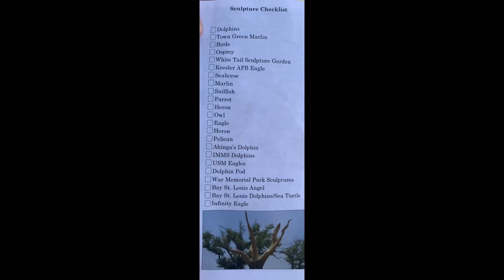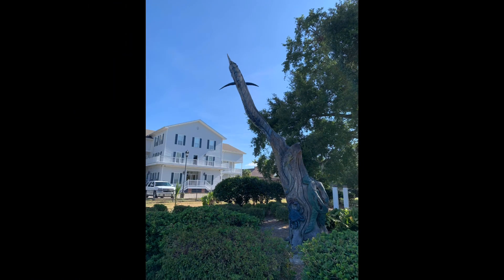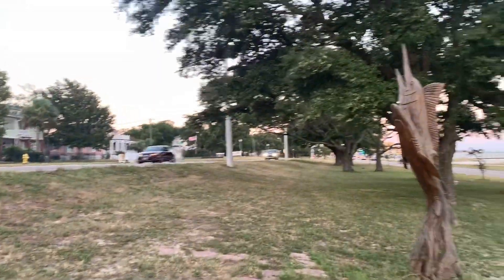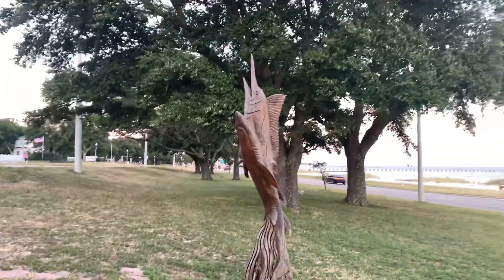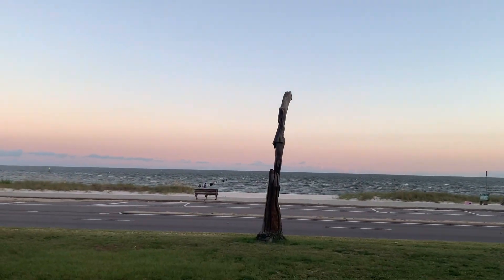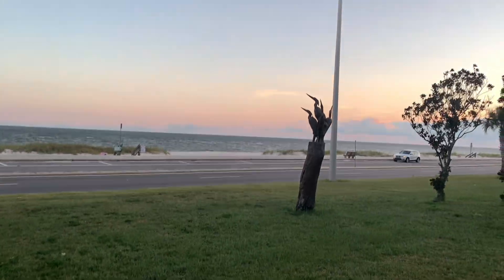There are beautiful sculptures that line the median of Beach Boulevard in Biloxi and Gulfport. The artist who designed these sculptures did so free of charge. They are marine-related figures carved from standing dead trees in the median of the boulevard — trees that died due to the saltwater storm surge of Hurricane Katrina. There are approximately 20 works of art.